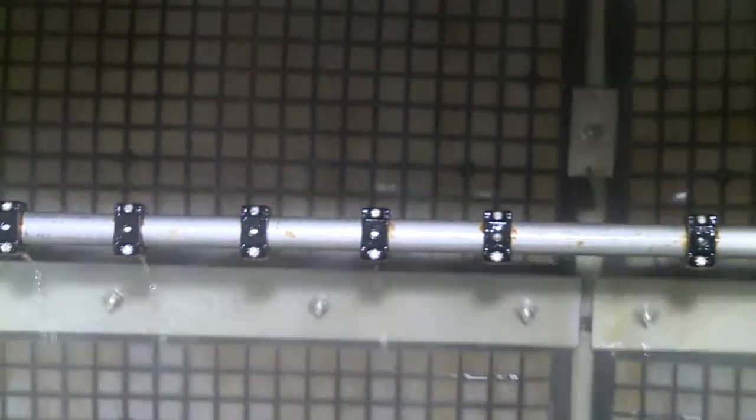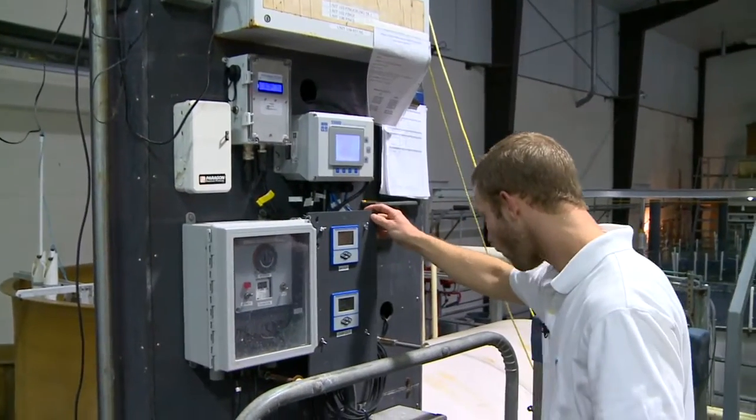So we have technologies that remove solids, ammonia, and carbon dioxide, and then add oxygen.